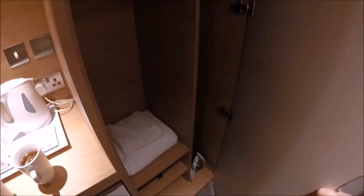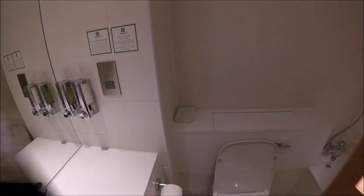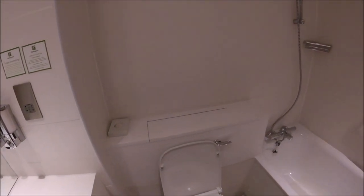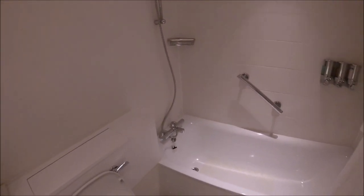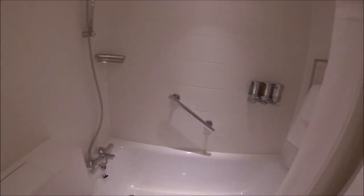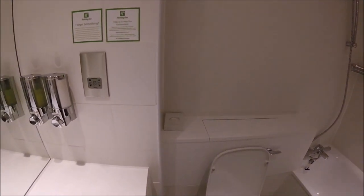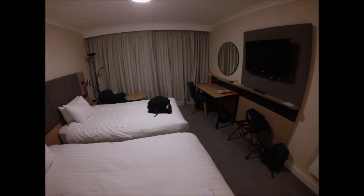A couple of hangers were provided if required. In the cupboard there was an iron with an ironing board as well as some extra towels — pretty box standard for a hotel. In the bathroom it was your average Holiday Inn experience: a handful of pumps with conditioner, shampoo, moisturiser, body lotion, and hand soap — all in working order and modern, which is nice to see in a hotel chain these days.